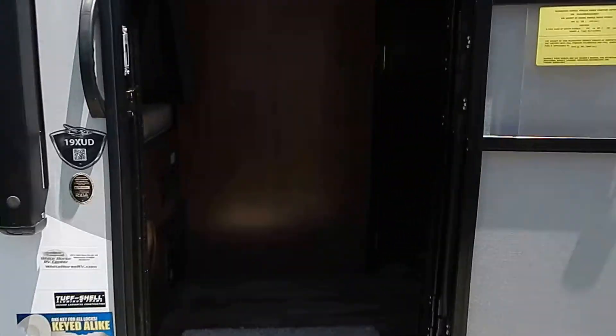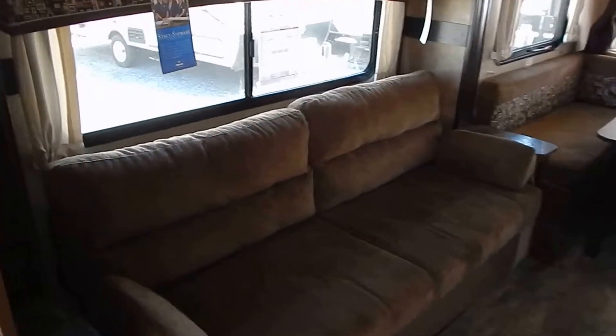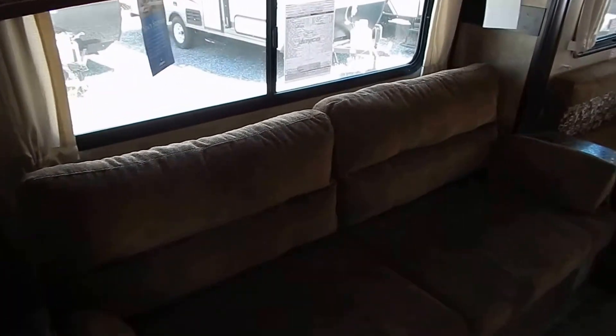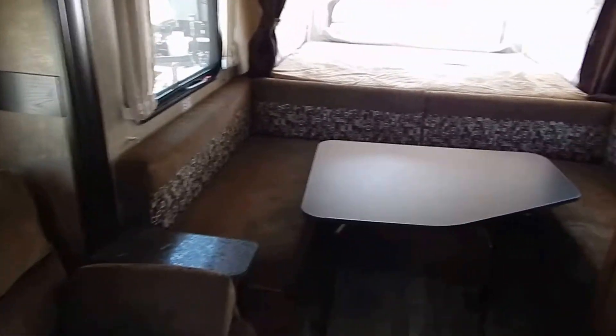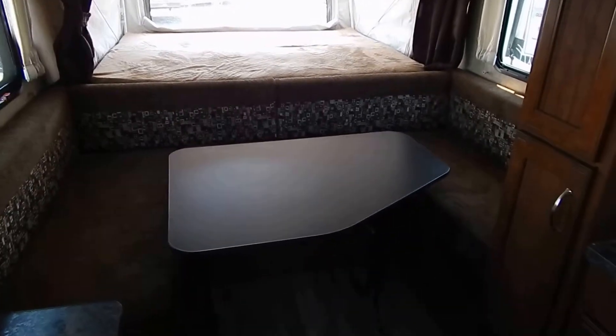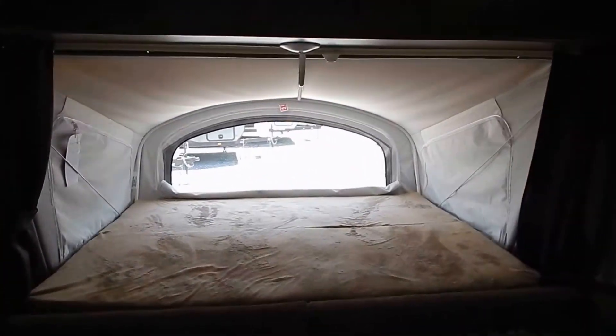I'm going to step inside here. You can see the sofa slide out which also folds out into a bed — Jayco's own Jay Shield, made in-house. U-shaped dinette with freestanding table. Nice roomy queen bed here.